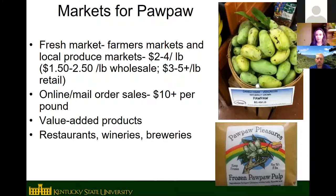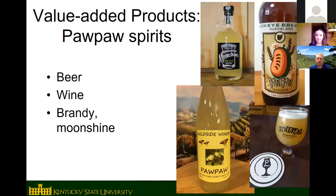For marketing pawpaws, the fresh market is usually local due to difficulty shipping and storing the fruit — local farmers markets and produce markets. Some people do online or mail-order sales at high prices, though careful packaging at the right ripeness stage is challenging. Since the fruit has such a short shelf life, frozen fruit and value-added products are probably the best marketing approach right now. Wineries, breweries, and distilleries have been the biggest buyers of pawpaws in Kentucky — beer, wine, brandy, and moonshine are the most mainstream pawpaw products currently on the market.